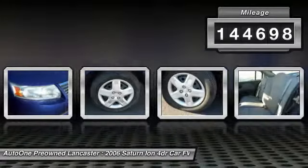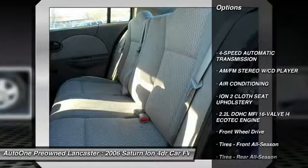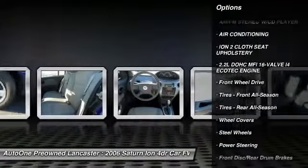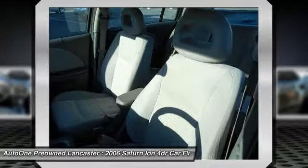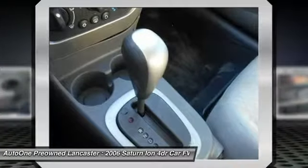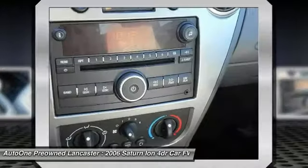Here are some of this vehicle's great options: air conditioning, 4-speed automatic transmission with overdrive, adjustable steering wheel, power steering, driver airbag, FWD, rear defrost, AM/FM stereo radio, power door locks, and bucket seats. Your new ride is just a phone call away.